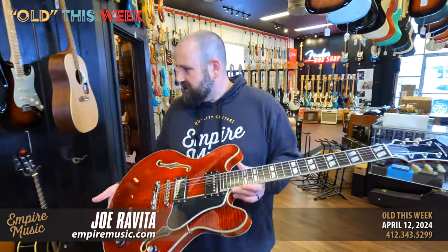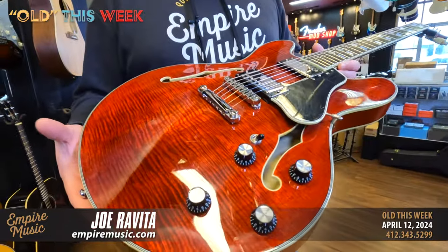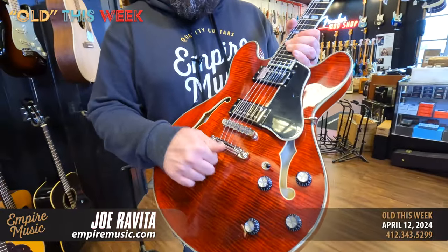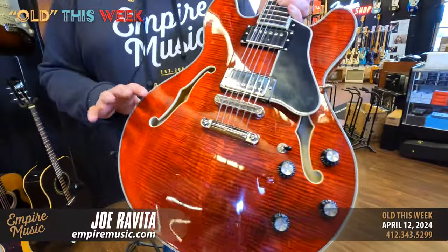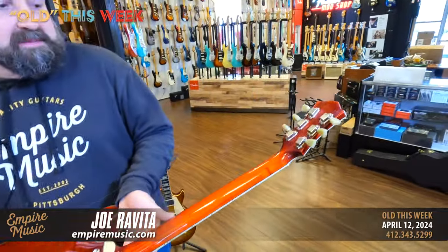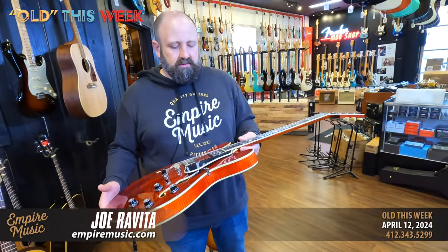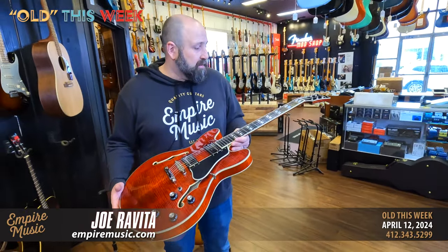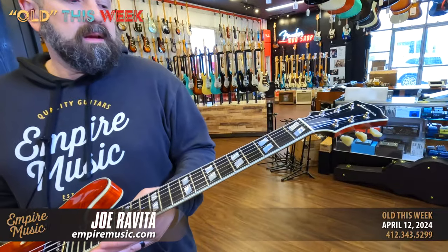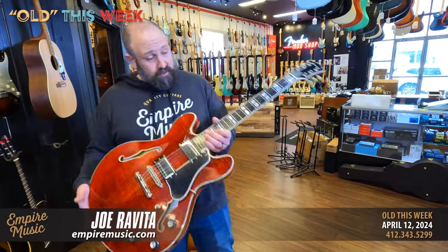This Eastman — we always get cool Eastmans on trade. This is a T486 maple-top semi-hollow. You can hear the semi part here and the hollow part there — archtop, arch back. Eastman is made in Asia; they were violin makers first and transitioned to the guitar business. PAF-style pickups — a very vintage 335-style guitar — with an ebony fingerboard and sweet inlays. They do a beautiful job on fit and finish. These always go out the door really fast, and it comes with the original hard case. We dial the guitars in and set them all up, so it'll be primo.